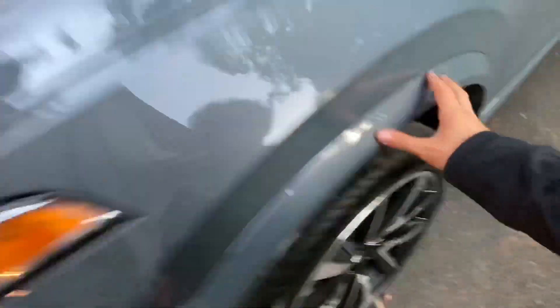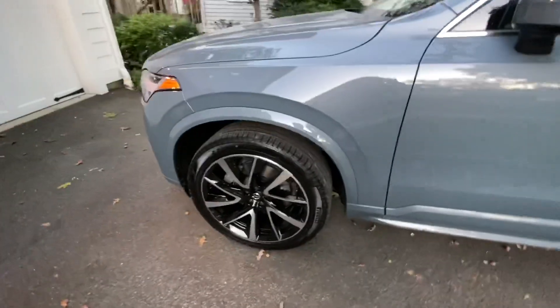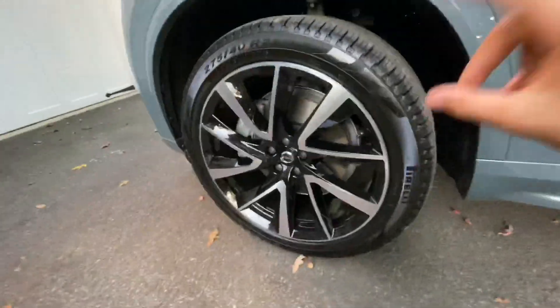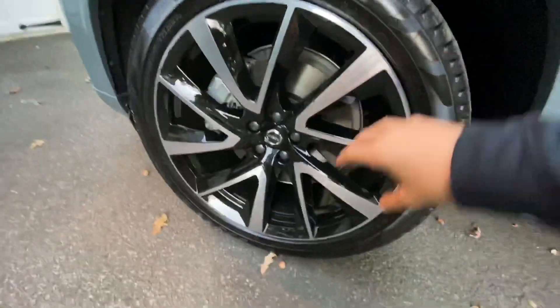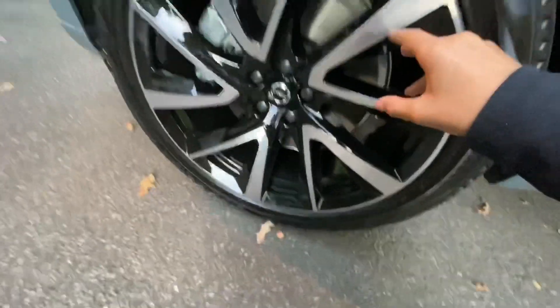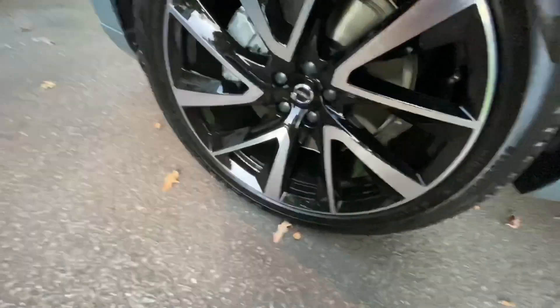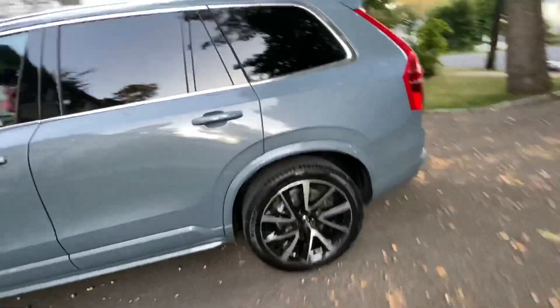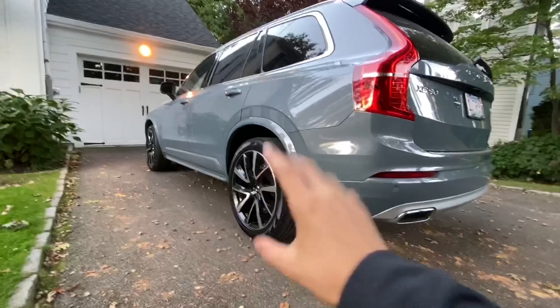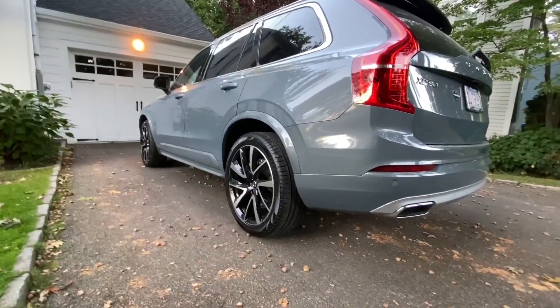The rims that this one comes with are the better rims — these are the 21-inch wheels. This is a $1,100 option, but it just makes the car look so much better. The only downside is they're really easy to curb, but these 21-inch wheels set the car off so much better than the 20-inch wheels that it comes with standard.